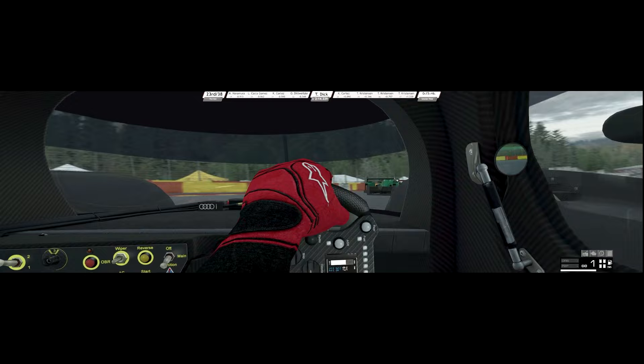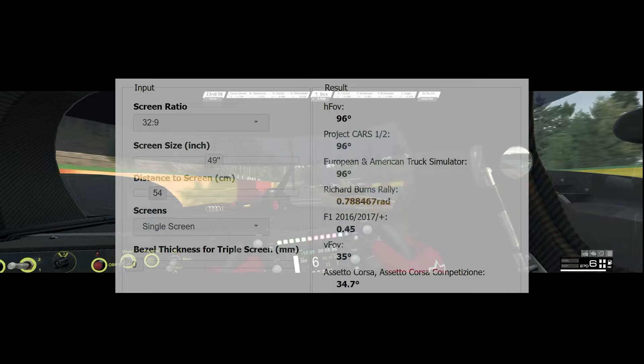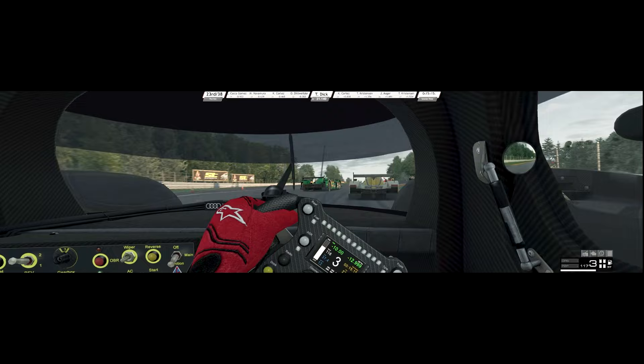There are a couple of ways to get the right FOV value for you. I used to stick to FOV calculators that you can find on the web. The one you see here is called Modern Field of View FOV Calculator — just Google for it, you'll find it. In that one, you fill in the boxes for your screen ratio, your screen size, and then the distance you sit away from your screen, and that's a crucial one. There it says 54 centimeters, while I in fact sit 58 centimeters away from the screen.